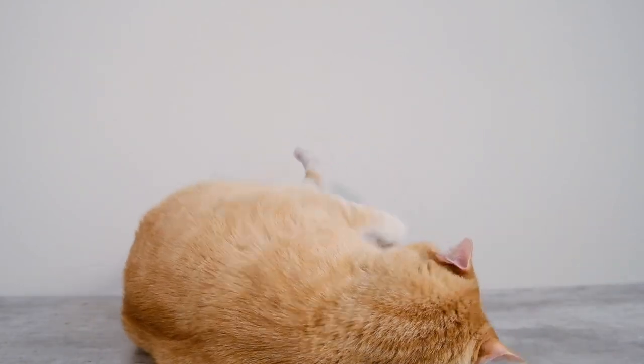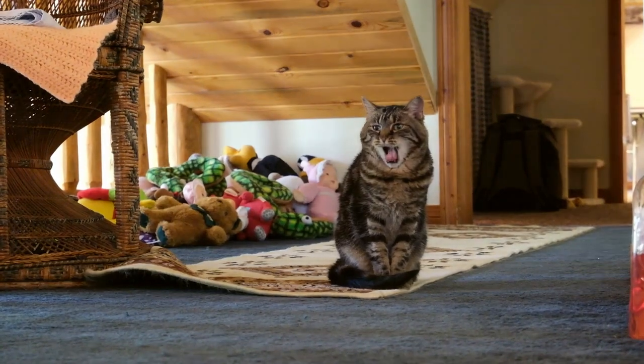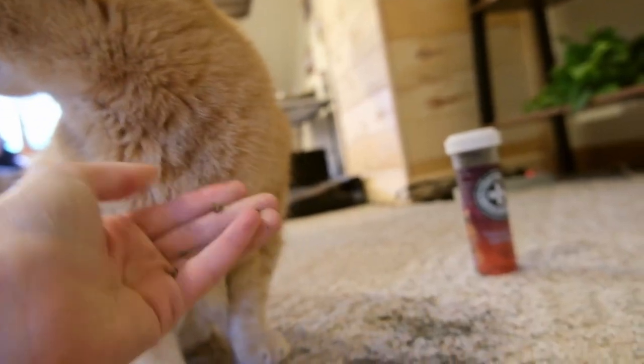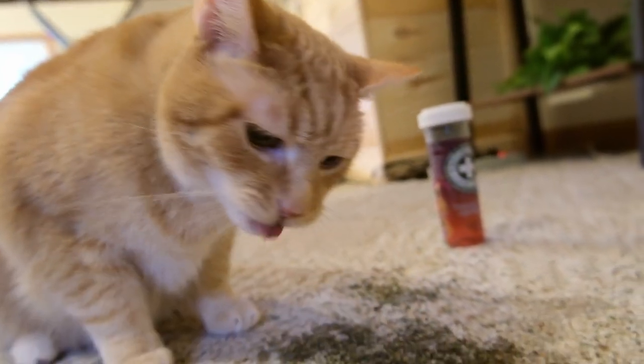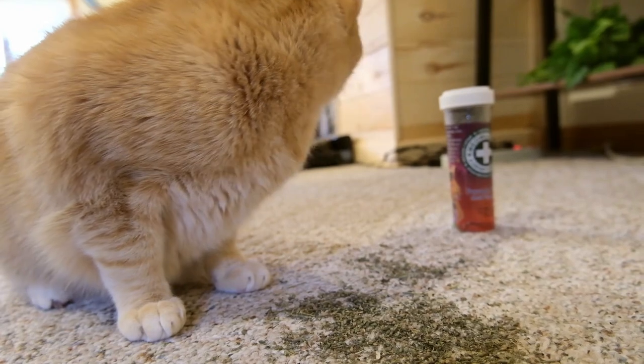We know that cats tend not to be affected by catnip as kittens — if your cat is under six to eight months of age, they're not going to be affected. We also know that the ability to respond to catnip is inherited, so somewhere between an estimated 20 and 50% of cats just don't respond to it. Additionally, the nepetalactone has to be taken nasally — your cat has to smell it to have this effect. While a lot of cats do really like licking catnip, they tend to have more of a sedative effect from that.